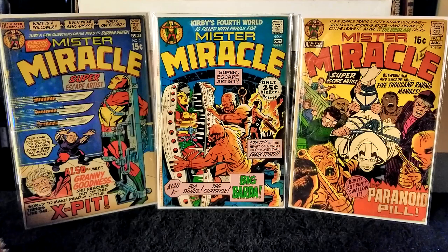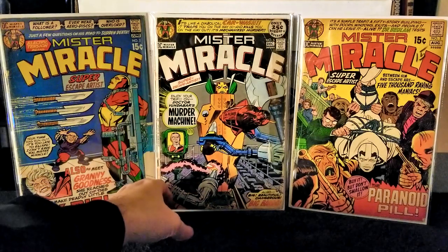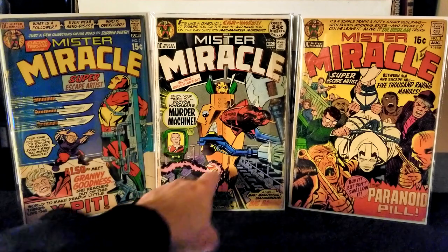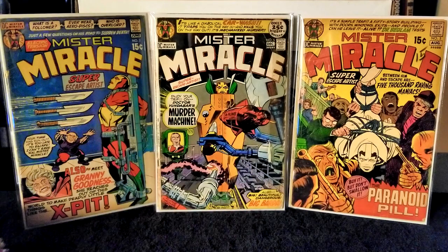Next up we have issue number 5, published in 1971. Writing and pencils Jack Kirby, inks Mike Royer. This issue featured the first appearance of Vermin Vundabar. In this issue Vermin Vundabar kidnaps Big Barda and Mr. Miracle must submit to being put in Vundabar's murder machine in order to save her — a pretty wicked looking cover too. This issue has a bit more wear, with rough spine and some significant cover wear, but still a whole copy.